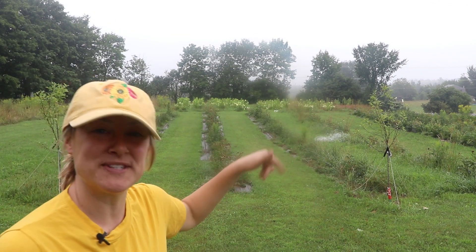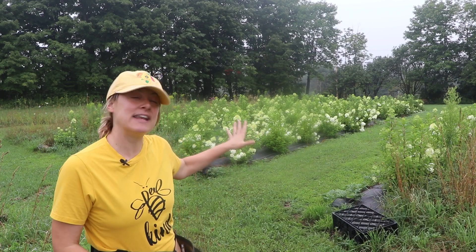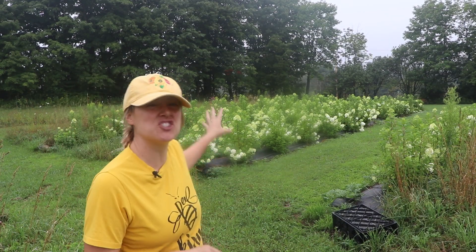The hydrangeas were an inspiration from Sunflower Steve. He was one of the first people who sent me a picture of his hydrangea field in full bloom, two years ago, and I said 'oh dear, I need that.' I found out where I could source the plants, ordered them, and I am in love with this space.